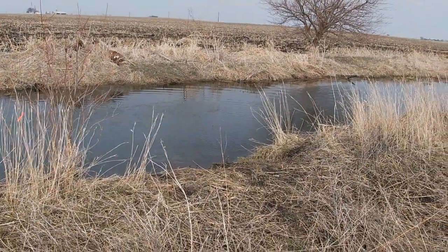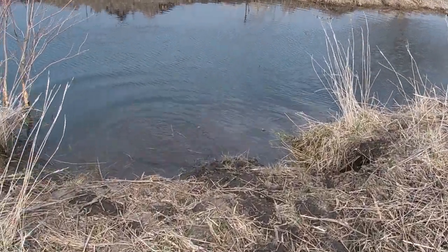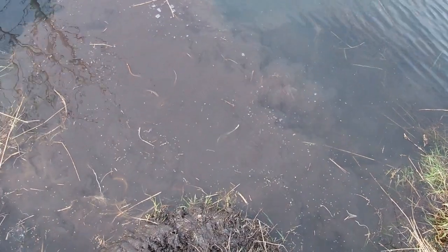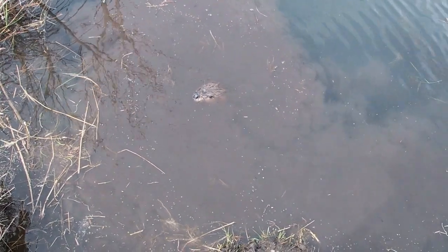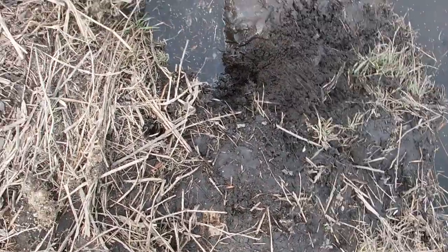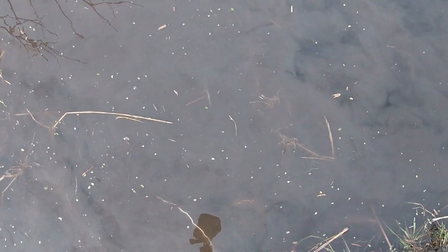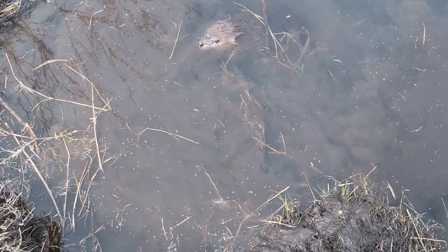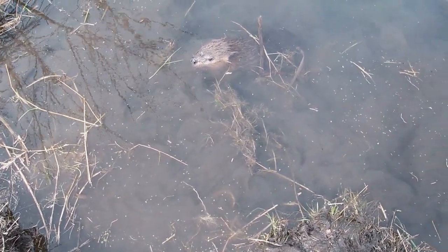All right everybody, I don't know how or why but we got a beaver in the trap here. He didn't go down the drowning rod - I don't know why. Maybe he couldn't get down it. There he is. I'm going to have to dispatch him. He tore up his back pretty good. I'm going to have to figure out why that drowning rod didn't work. He's not a very big one at all, I can tell that now.